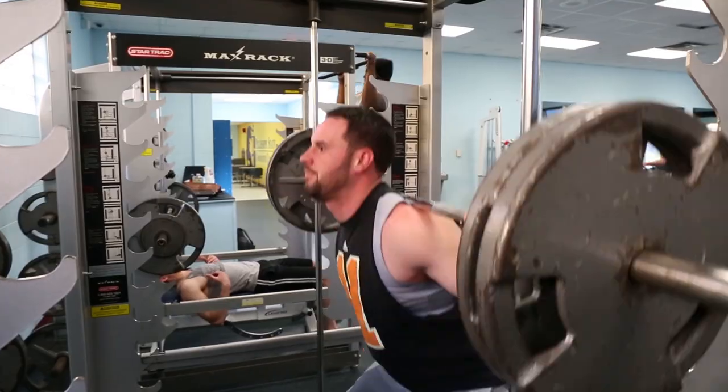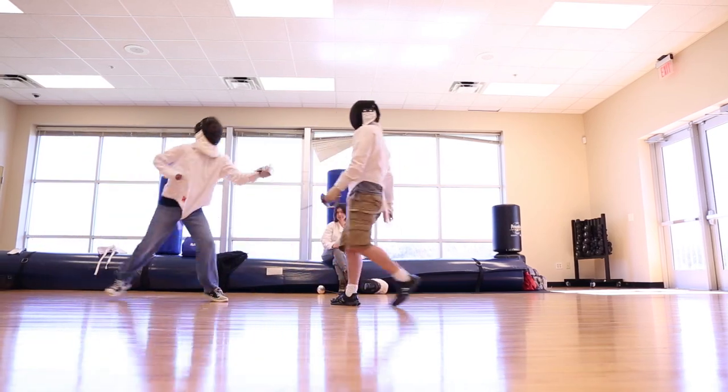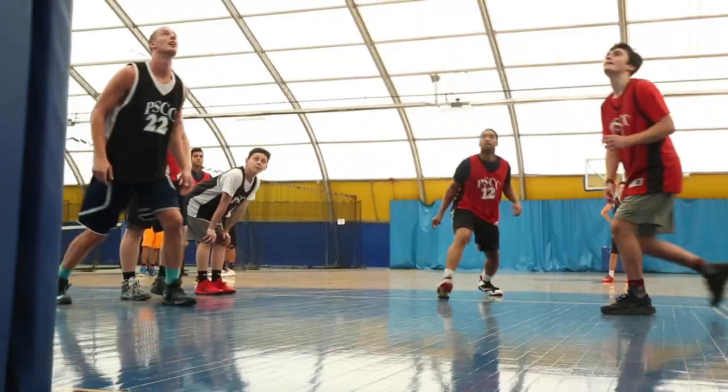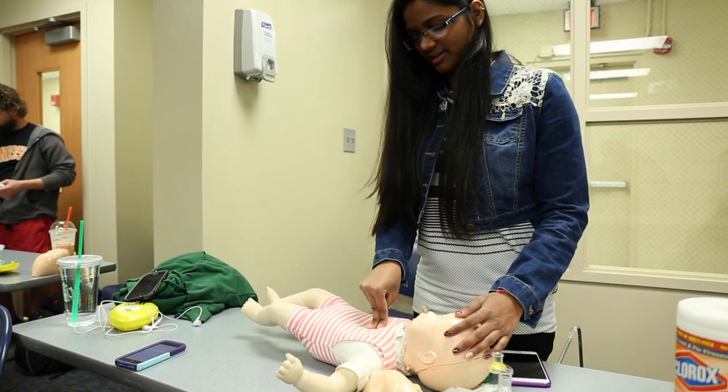If sports and fitness between classes is your thing, then the Student Recreation Center — also known as the SRC or the Bubble — is the place for you. The SRC offers students one of the best sports, recreation, and fitness facilities in the area. The SRC is home to a variety of tennis courts, racquetball, volleyball courts, and basketball courts, as well as offering a variety of physical education classes.